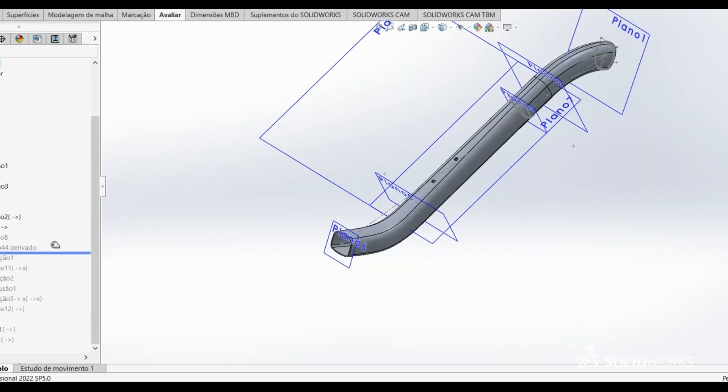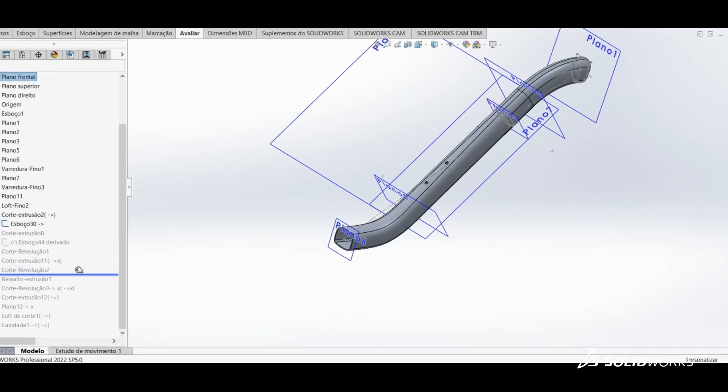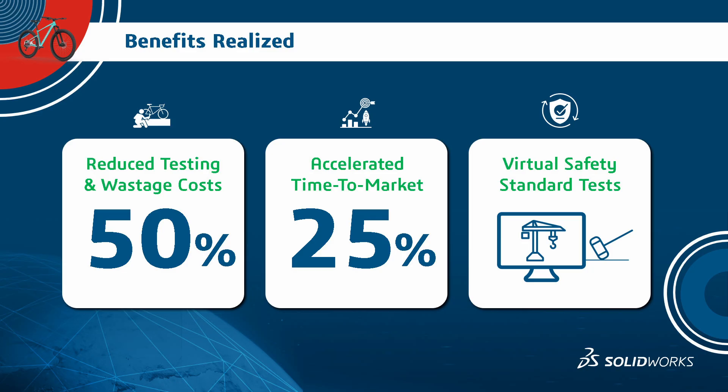After this, we reduced the time, reduced the cost, and we launched our products ahead of the competitors. We already achieved a 50% reduction in the number of prototypes, and we are ready to achieve 25% acceleration in getting products to market.